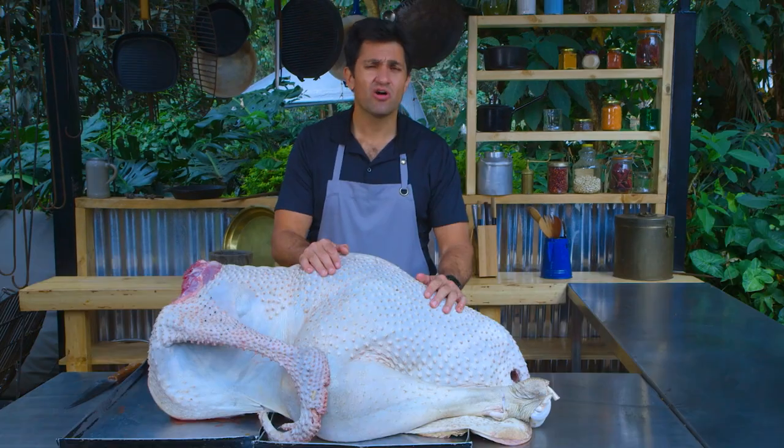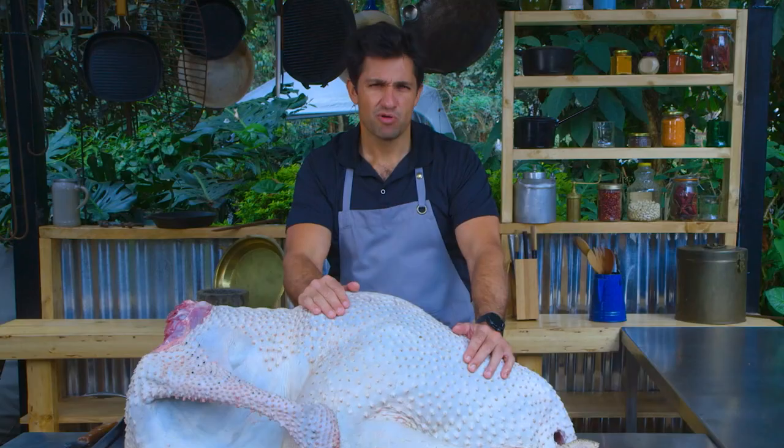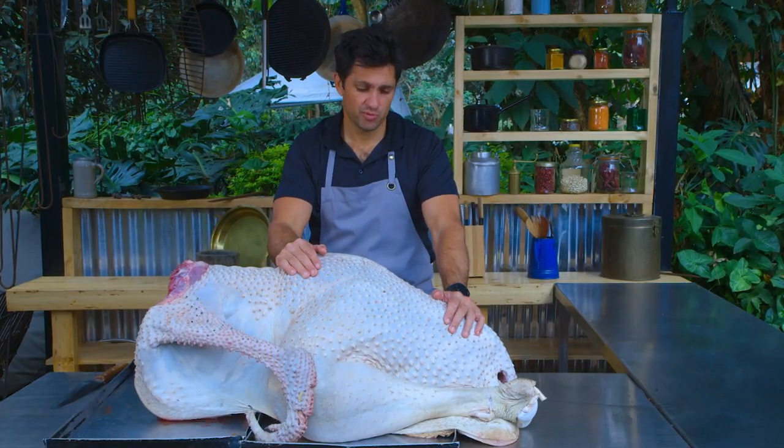This here, ladies and gentlemen, is a world first. Why cook a whole ostrich? That's a good question. First of all, this meat is delicious. Tomorrow is my son's birthday, and I thought, why not? That's the first reason. This is a real celebration. I'm gonna feed a lot of people with this bird.